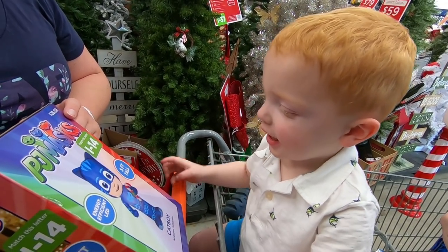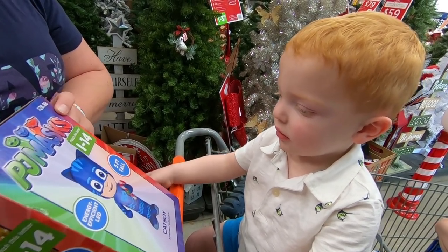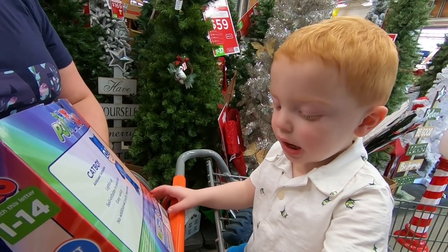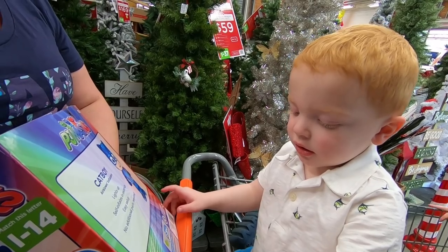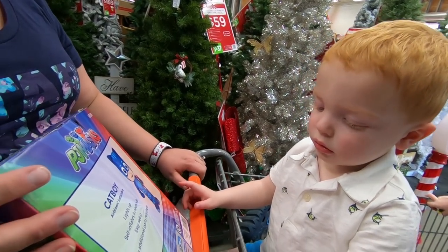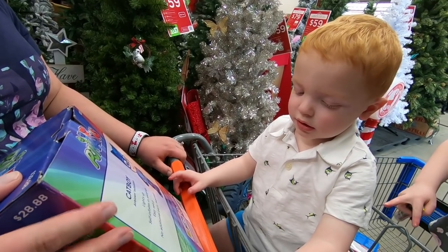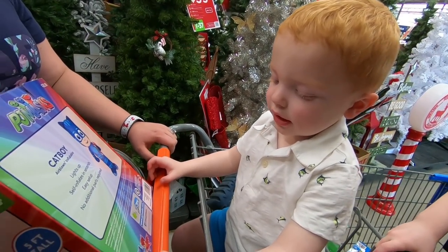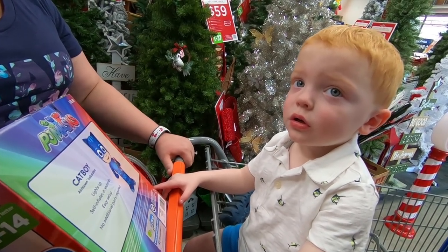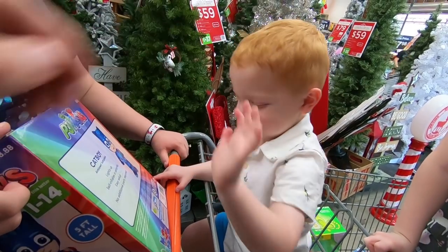Oh, there's an island. Is that Catboy with the candy cane? Are you Catboy? I'm a Catboy. I thought you were Catboy. Is Brookie Owlette? Yes. Are you Catboy? Yes, I'm Catboy. You're Gekko. I'm Gekko? Give me five. All right.